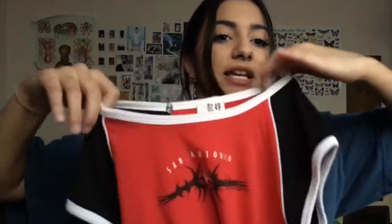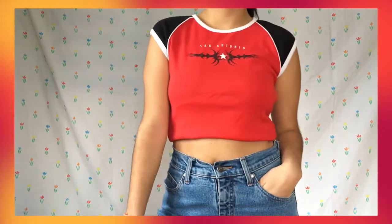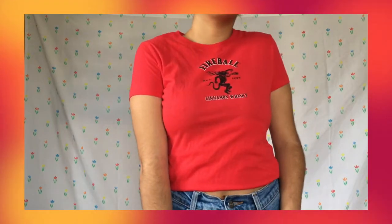This next shirt I honestly just love the way that it's cut — it's tight, it's got this really cool design, and it gives me like 2000s-y kind of vibes. This next shirt is pretty sick: it's a NASCAR racing t-shirt, super oversized and awesome. If you like NASCAR, go check out my Depop shop. This next shirt is a personal fave — it's a fireball shirt, and it's just great and that's all I have to say.